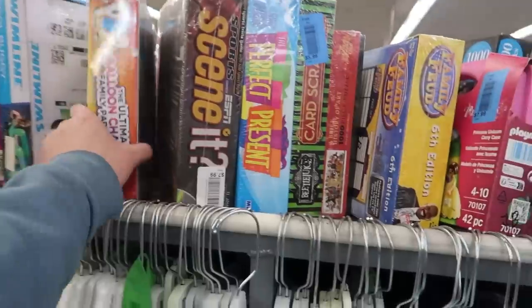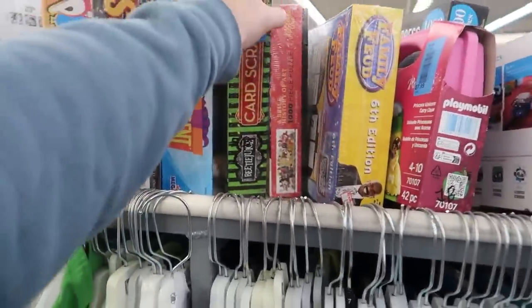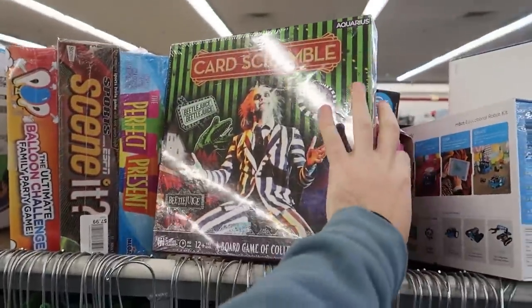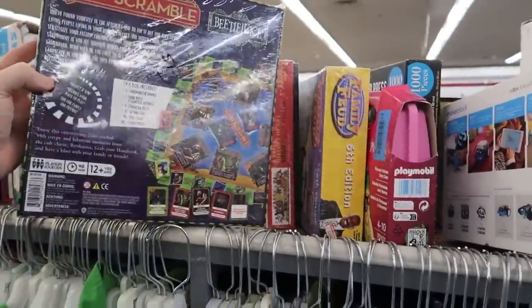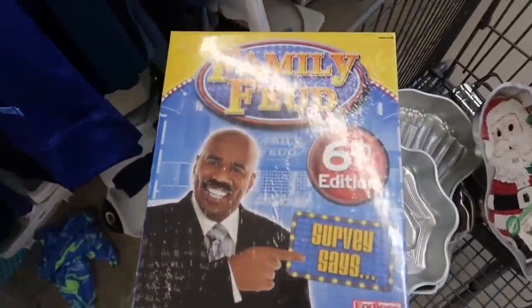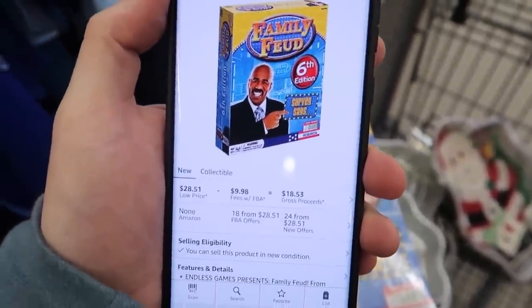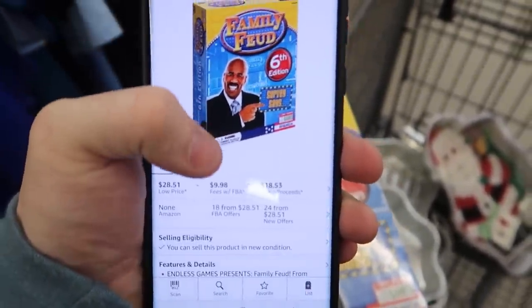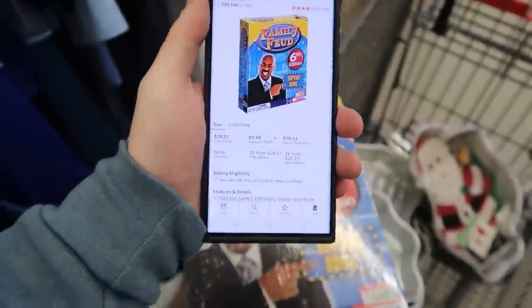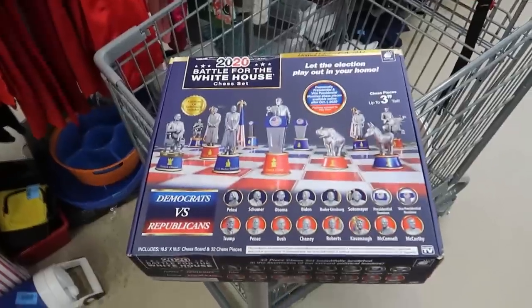We have a couple sealed games — looks like they might be newly put out. There's a Beetlejuice game, Halloween's coming up so this might be good at only six dollars. The first one I pulled out is Family Feud, brand new sealed at six dollars. The price is 28 bucks — I'll make 12 dollars profit after my six dollar cost. Easy money, going in the cart.